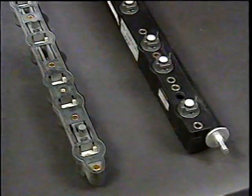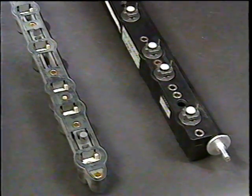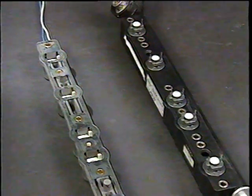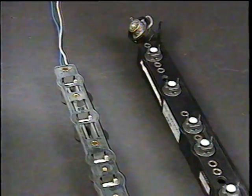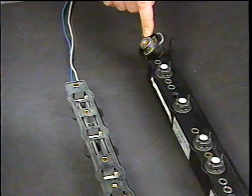The top portion of the fuel rail houses all the electrical connectors for the injectors. The bottom portion houses all the fuel injectors, plus supplies and returns fuel. Fuel pressure is maintained at 2.5 to 3 bar by a pressure regulator on the end of the fuel rail.